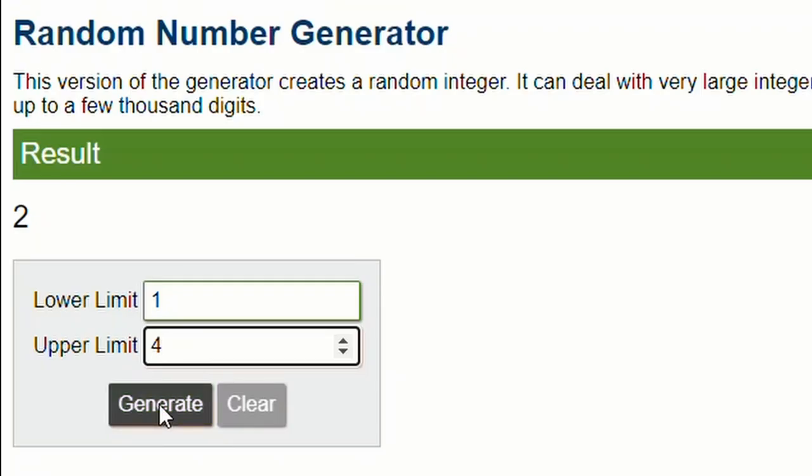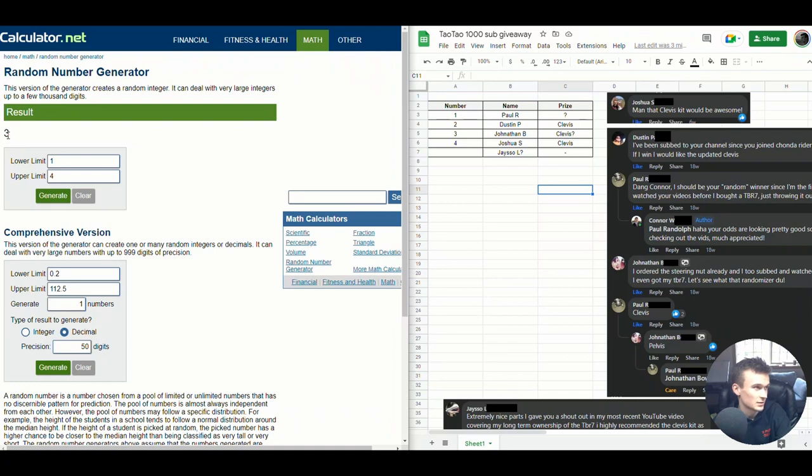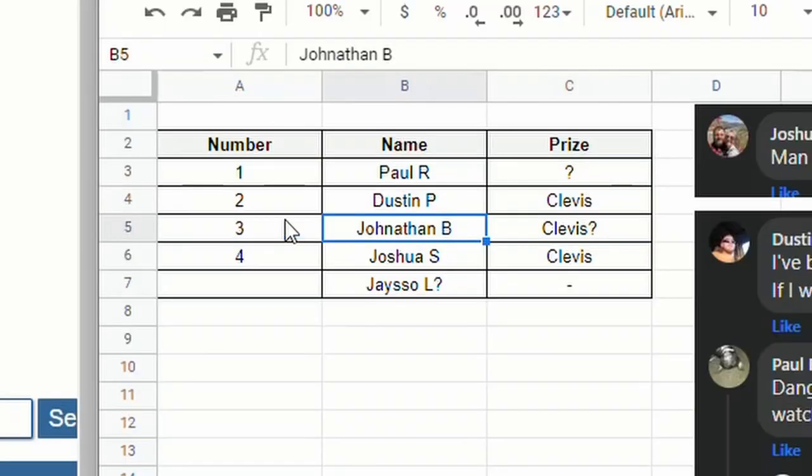Here we go — three, two, one. Result is user three, who happens to be Jonathan B. Congrats! I'll be shipping you out a clevis kit.